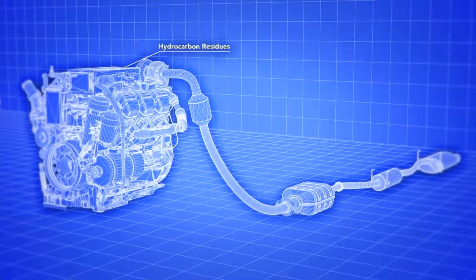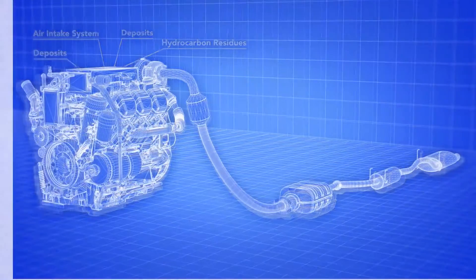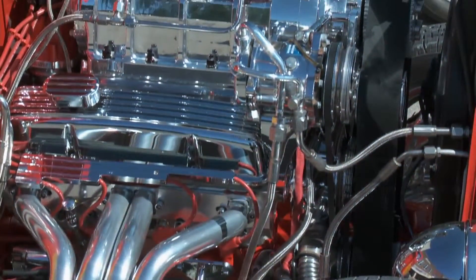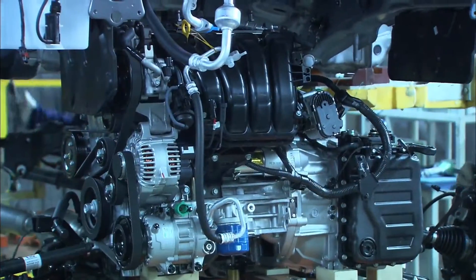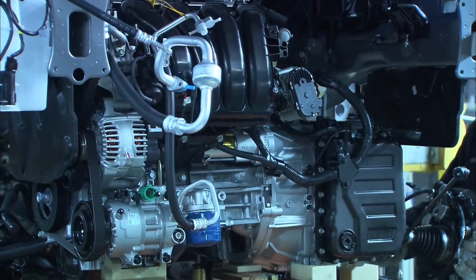Just a small amount of carbon, anywhere from inside the injectors to the end of the emissions system, can cause a noticeable decline in performance. Because of this, preventive maintenance is even more important in today's internal combustion engines.